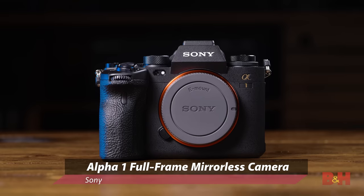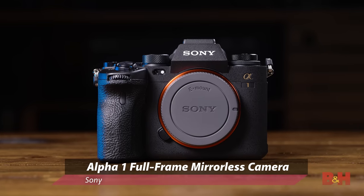Hey everyone, Doug here with B&H. We're back today with another look at the Sony Alpha 1. Here it is. The Alpha 1 is Sony's latest full-frame mirrorless camera, and it is beyond impressive.